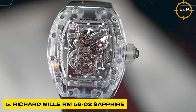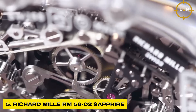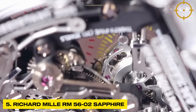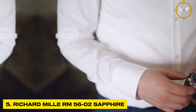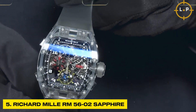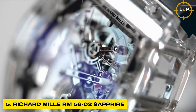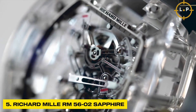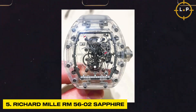The Richard Mille RM 5602 Sapphire stands as a true marvel of engineering innovation and meticulous craftsmanship. Unlike traditional watches, the RM 5602 Sapphire dares to push the boundaries of what is possible in horology. Made entirely from transparent, flawless sapphire crystal, this timepiece offers an unparalleled, unobstructed view of its intricate and mesmerizing inner workings.